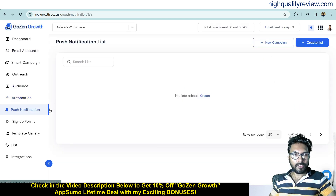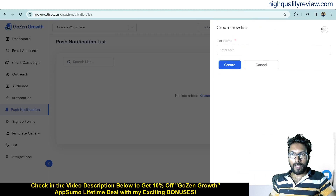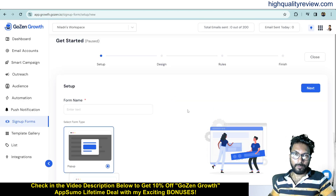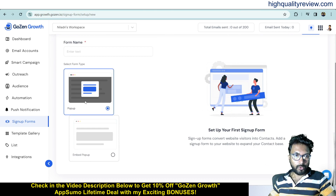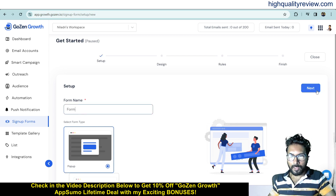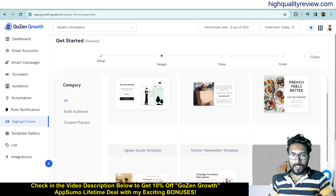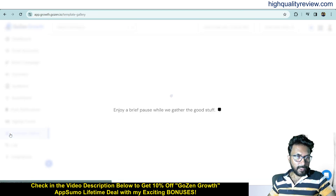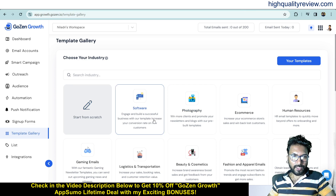Coming back to the dashboard: if you want to create a push notification, you can do so by creating a list and giving it a name. For signup forms, there are two options — pop-up and embed. I'll go with pop-up, click Next, and choose from available pop-up templates. You can pick a template suited to your niche and embed it on your website so visitors can enter their name and email address.